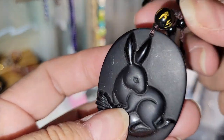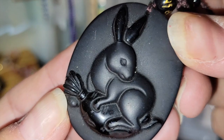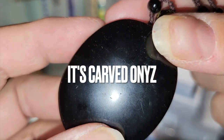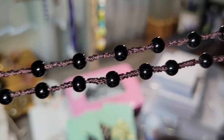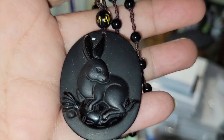This looks carved but I think it's just plastic. I just thought it was fantastic — it's a bunny! Rhyme and Carrot. Here's what the neck strap looks like. I thought that was great for just a dollar — really cute.